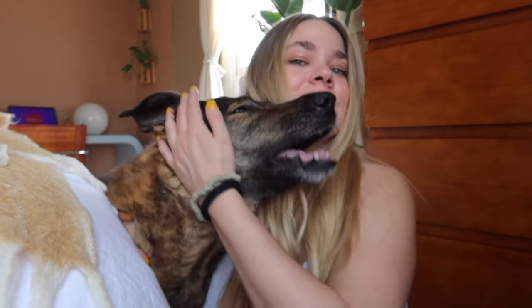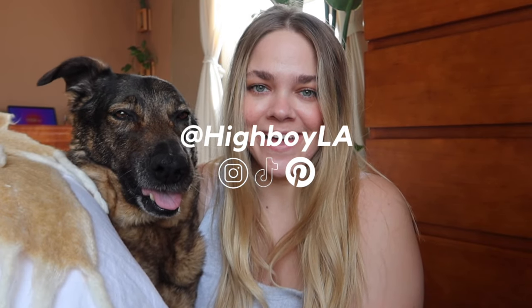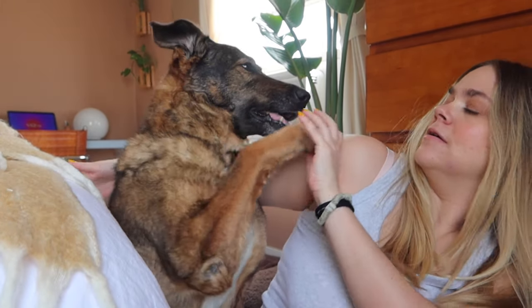That concludes today's video — thank you so much for watching our bedroom refresh! Let us know what you think in the comments, we love feedback. My dog is acting insane right now because I'm talking to the camera and she's confused. Please subscribe to our channel, it would help us out a lot. Follow us on Instagram and TikTok at High Boy LA. Thanks so much — sorry for the drill noises in the background. See you next time!